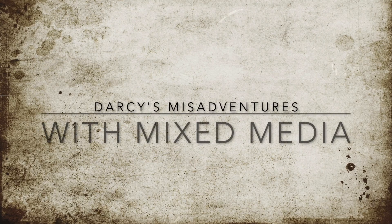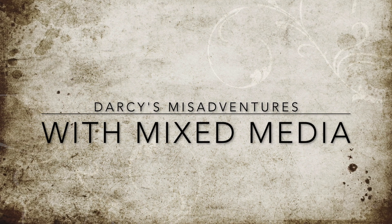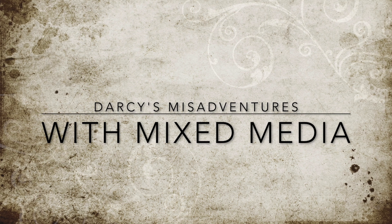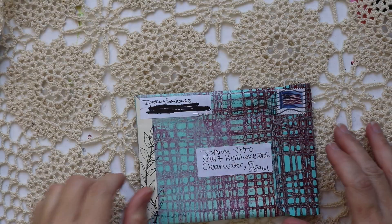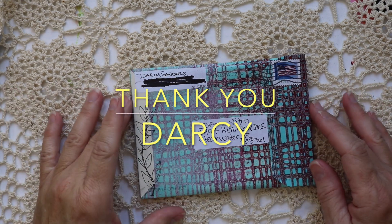Hello friends. I have received some happy mail that I wanted to share with you. This first envelope is from my friend Darcy at Darcy's Miss Adventures with Mixed Media. Darcy had a giveaway on her channel and I was one of the lucky winners.